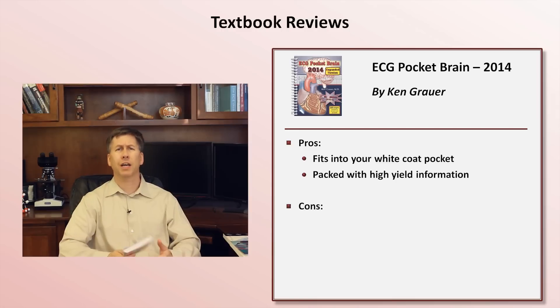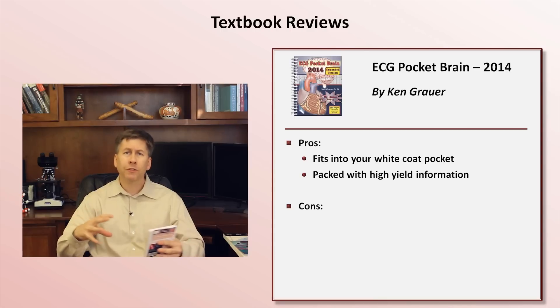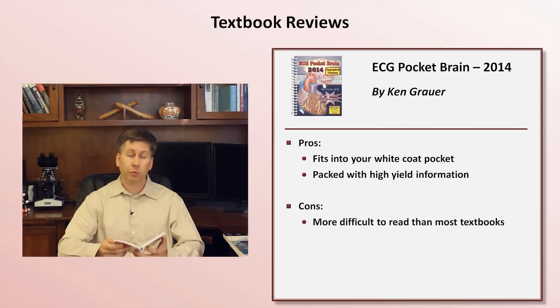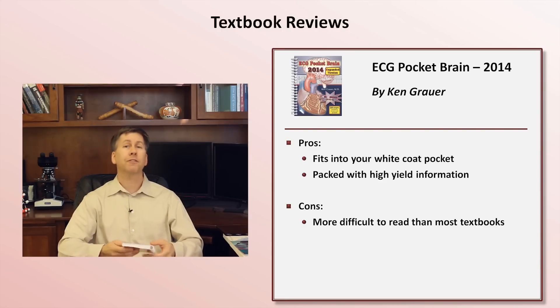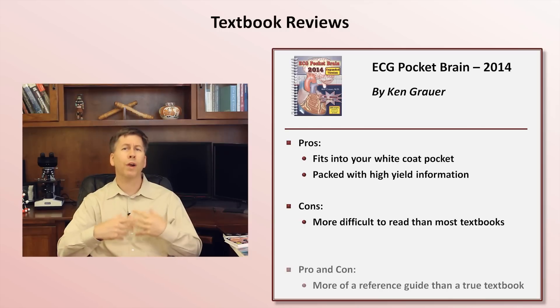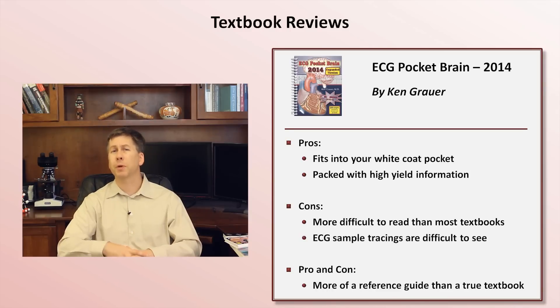So what are its downsides? One of its strengths is also its weakness. By compacting so much information into such a physically small book, the trade-off is that it's difficult to read. The text and figures are all kind of crammed in on the page, and it all comes across more as a reference guide than an actual textbook. Along the same lines, the included sample tracings are fewer in number and are much smaller, such that some are hard to see — especially things like P-wave abnormalities.